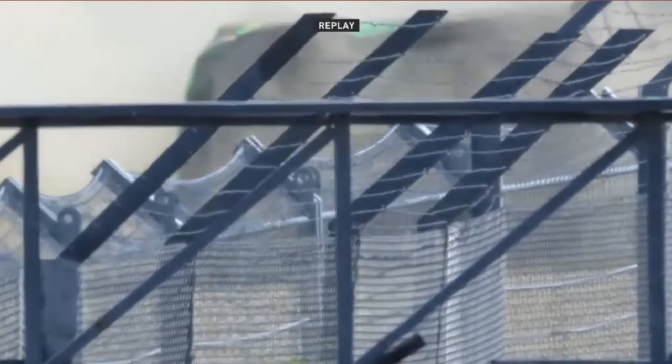In slow motion — well done to our cameraman who followed this perfectly. You can see it was just the force of the impact, which wasn't that great, that tipped the car onto its side and then rolled over. Good to see that Thomas Ghost gets out of the car completely and totally unharmed.